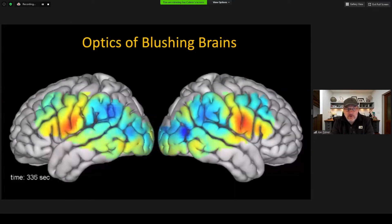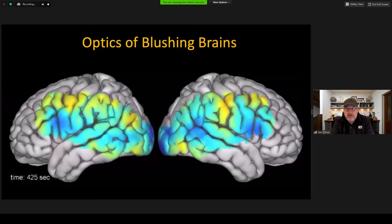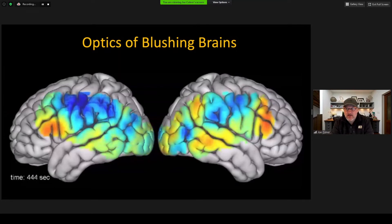This is a movie of a blushing brain. When neurons fire, they stimulate an increase in cerebral blood flow. Where you see red is where the brain is blushing with oxygen-rich blood, and where you see blue, the supply has waned and is becoming more deoxygenated.